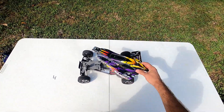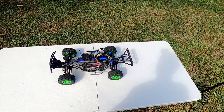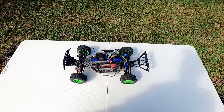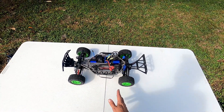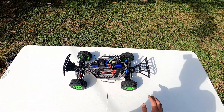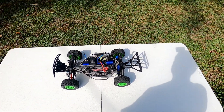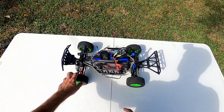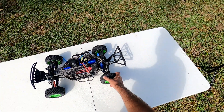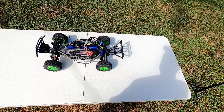Next on the list is a 4x4 Traxxas Slash. This came in the RC car lot — originally brushed and I swapped it over to one of the Millennium brushless kits. I did make a video of me doing that but the camera was angled completely wrong, so the footage is wrecked. It has front and rear aluminum shocks, aluminum axles in the front, aluminum servo linkages. It's a lot of fun but pretty slow — I need to upgrade the gearing.